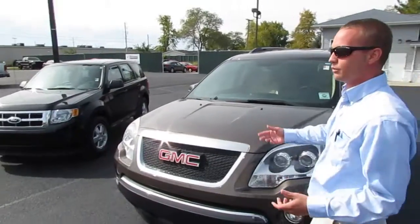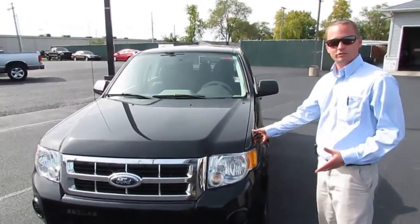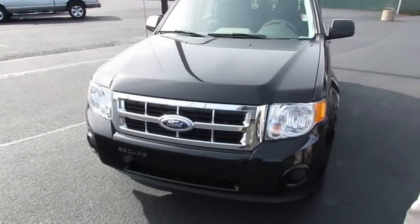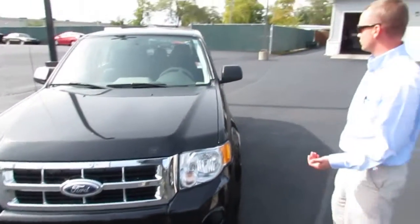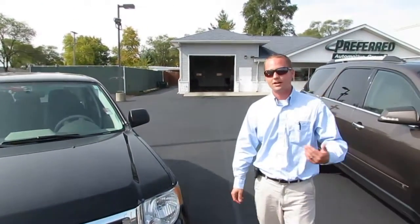Moving on down, if you want to go a little more fuel efficient — another nice 2.5 liter four-cylinder four-wheel drive vehicle. This is the 2012 Ford Escape, 73,000 miles. Very, very nice vehicle. So come on down and see us — this winter will be here before you know it.